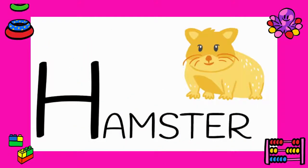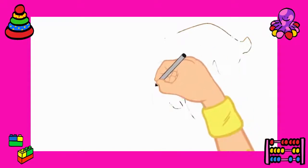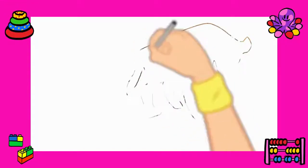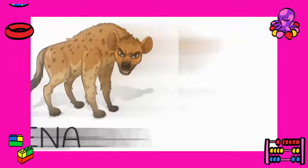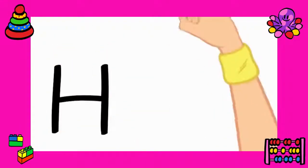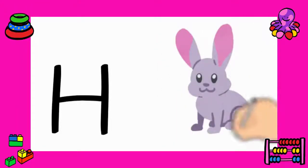Number three: hyena. Let's say it again — hyena. Another one starting with the letter H is hare. Got it? Hare.